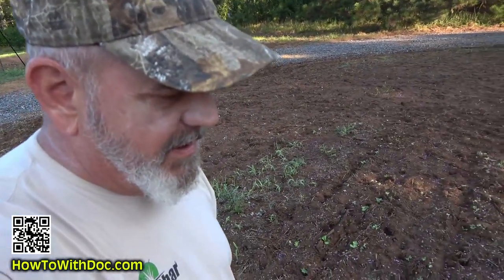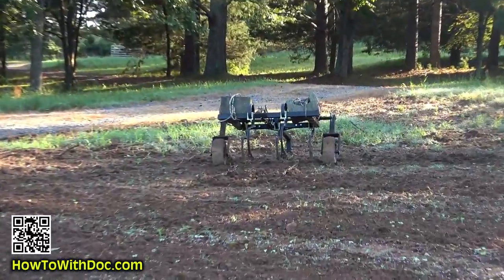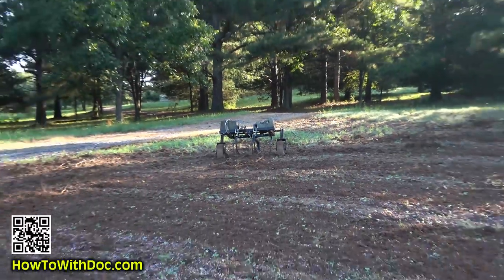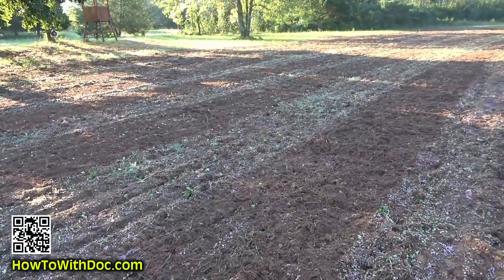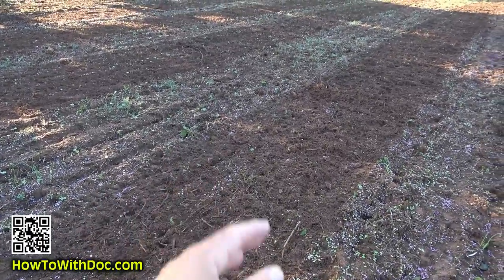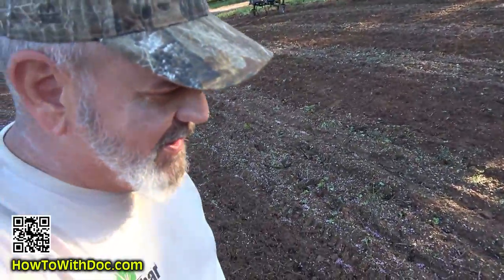Yesterday I came out here with John and ran that cultivator - it just has prongs on it. I ran five new strips in here. I put down more snow peas on each strip and then had him hand rake those snow peas to cover them up. Good Lord, man.